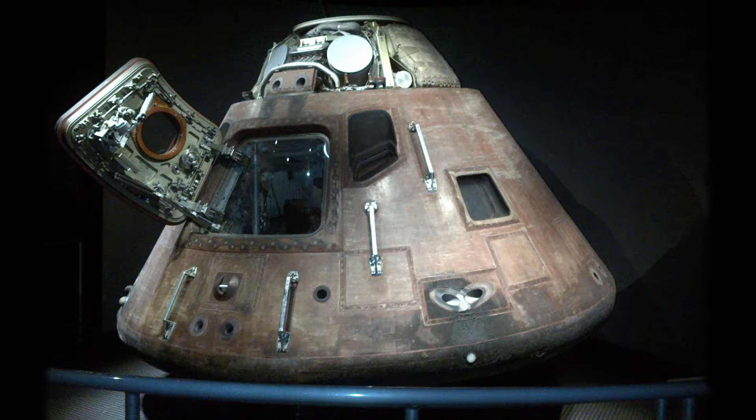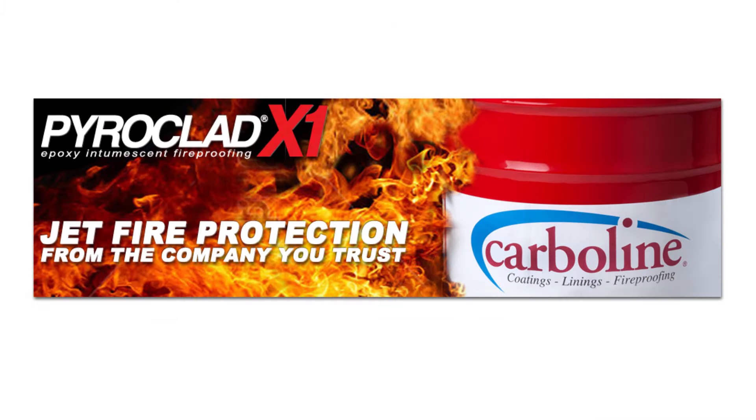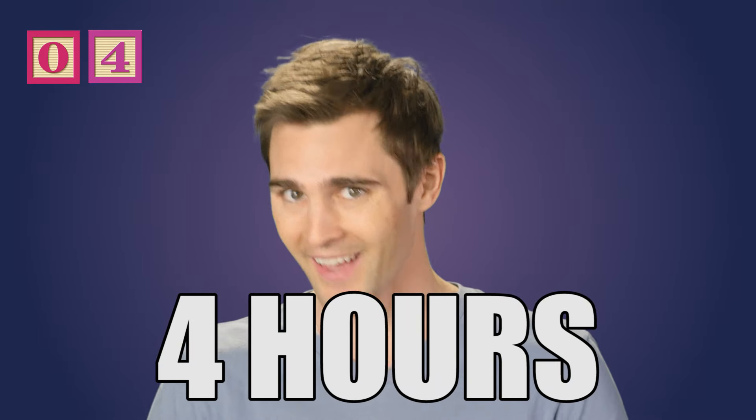Fireproof paint. A part of the Apollo space capsule's heat shield was designed to burn off, forming a protective coating to block heat penetration. This same technology can be found in products like Pyroclad, a coating which expands in volume when exposed to heat. This tough and stable insulating layer provides up to four hours of fire protection.